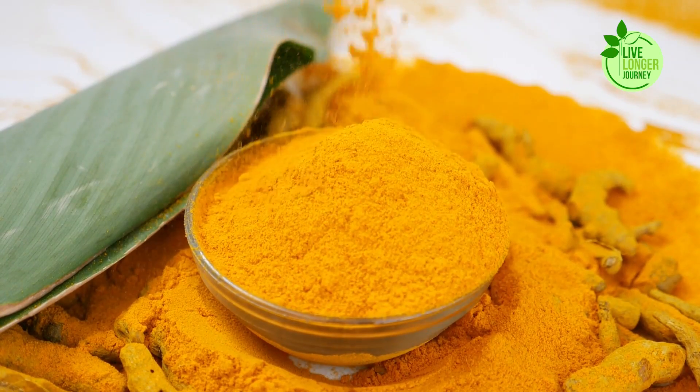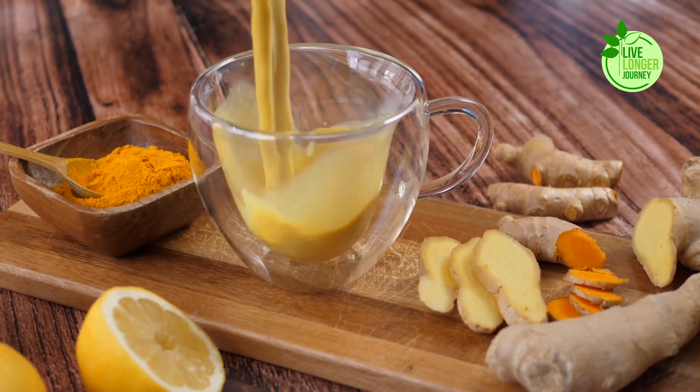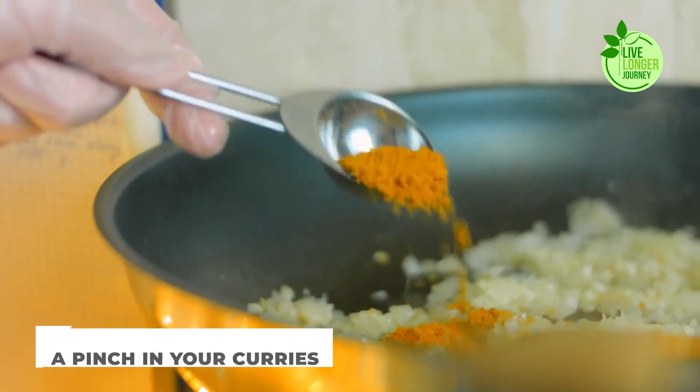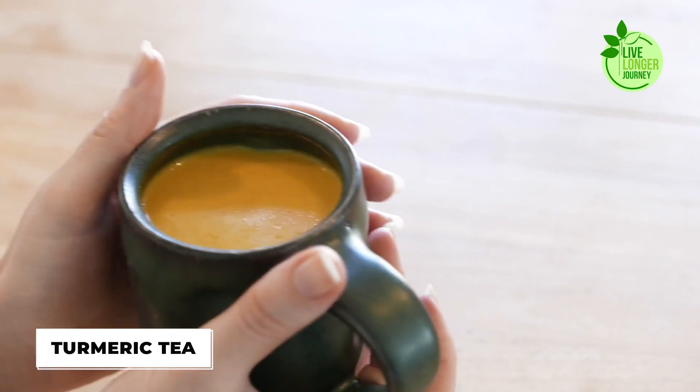So how can you harness the lung-loving power of turmeric? Incorporate it into your daily diet — the possibilities are endless: a pinch in your curries, a golden latte with milk and honey, or a warm turmeric tea.